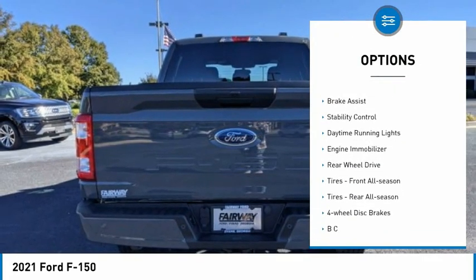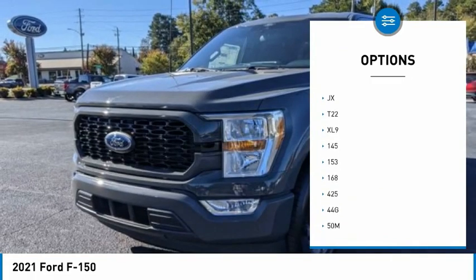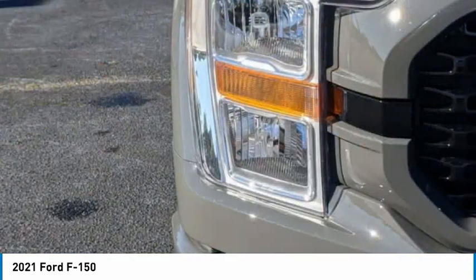Tire pressure monitor, remote engine start, brake assist, stability control, daytime running lights, engine immobilizer, rear wheel drive, tires front all season, tires rear all season, four-wheel disc brakes.